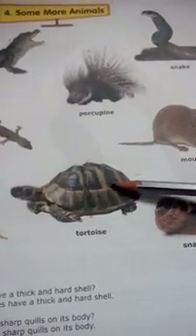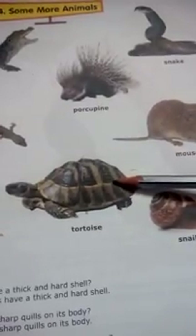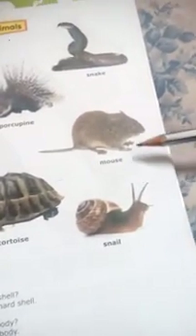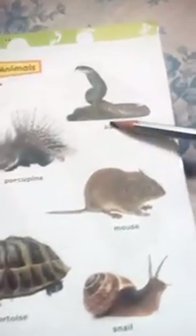Mostly it is found in a well or river. This is a snail. Mouse, porcupine, and snake.